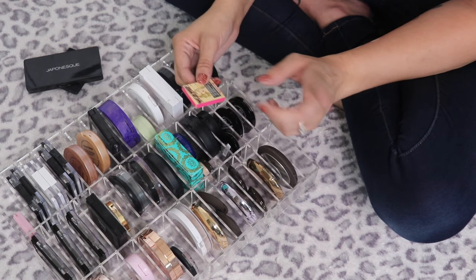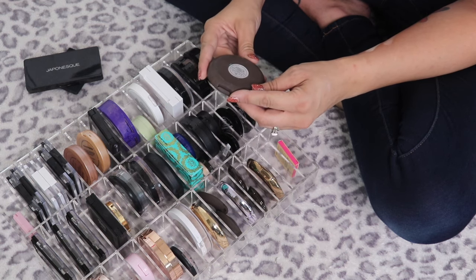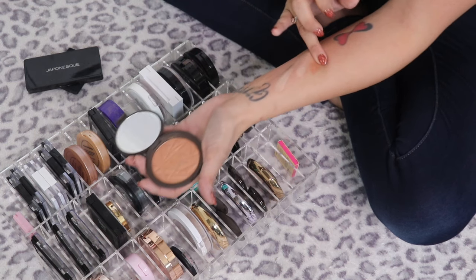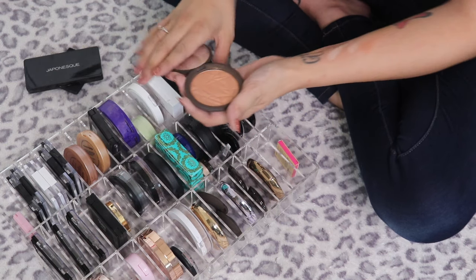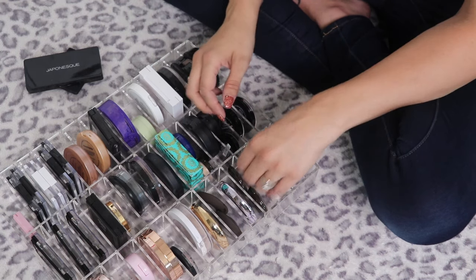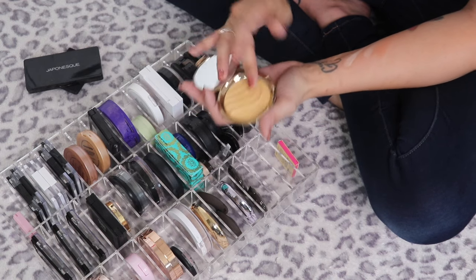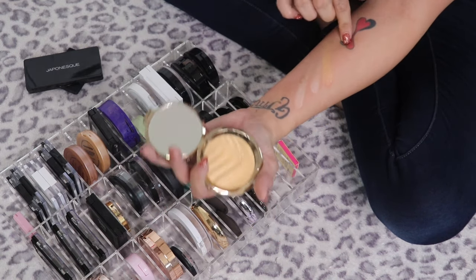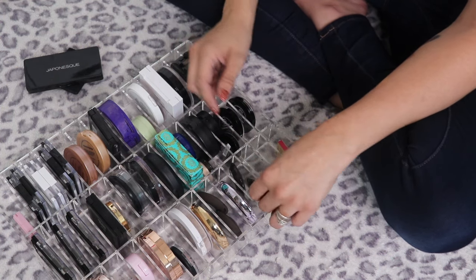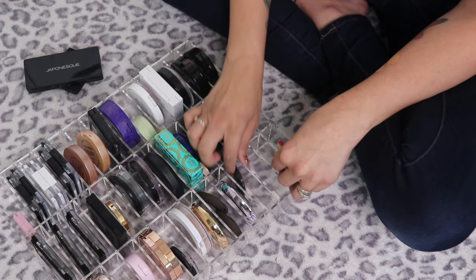The Becca Shimmering Skin Perfecter Pressed in Bronzed Amber — as much as it pains me, it's just way too dark for my skin and looks really odd, so I'm passing it along. The Becca Gold Lava — I love it but I'm not a huge fan of gold highlights — going in the maybe pile to try out again. The mini in Champagne Pop is beautiful — definitely keeping.